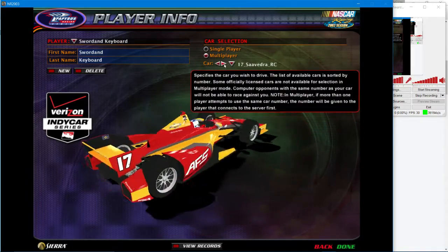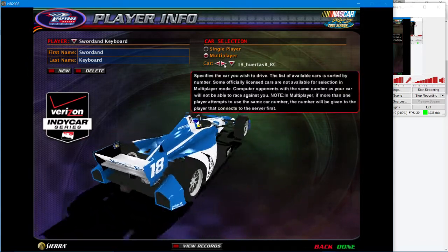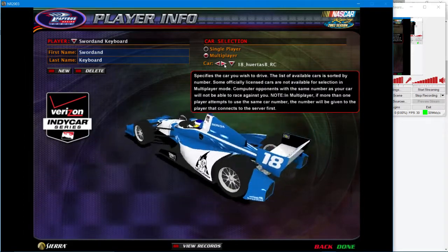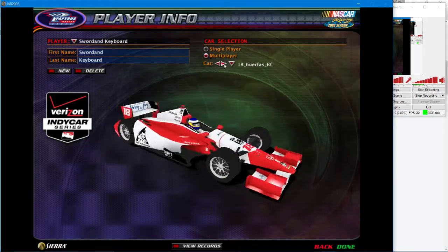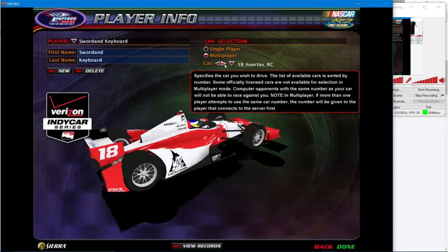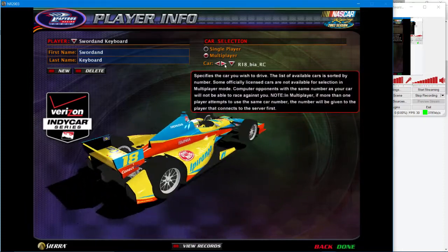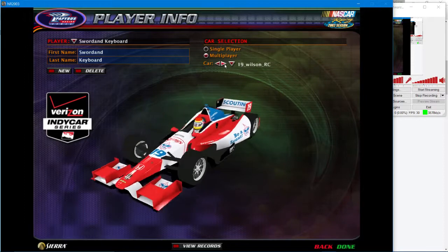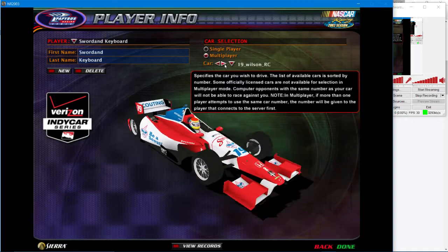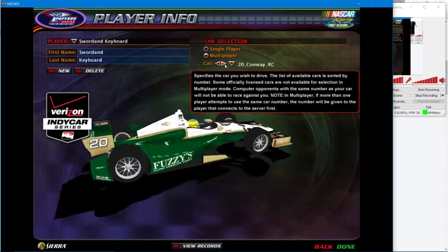Number seventeen. Number eighteen looks like Val Vandes or something — a coffee car. It says Columbia on this side. Oh, I like that — that's a nice color combination. Number nineteen is the Boy Scouts car — or is it Girl Scouts? I don't know, I think it's Boy Scouts. Fuzzy Zeller.